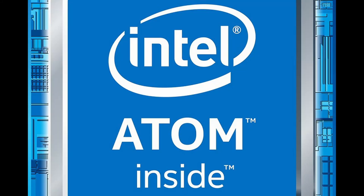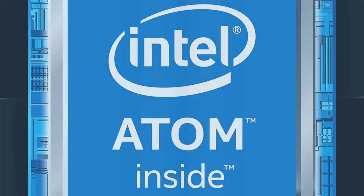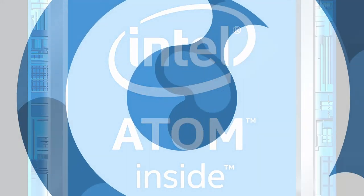Welcome back. Today we have news about the new Intel Atom Gemini Lake architecture, and more.